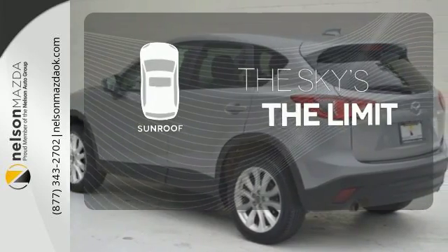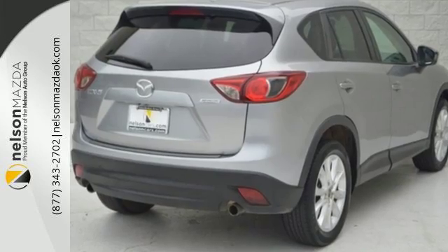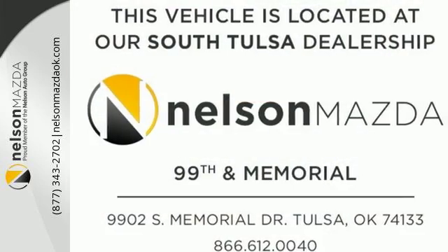Get your daily vitamin D by opening up the sunroof. The crossover SUV will never be the same. Join the revolution with a CX-5 today.